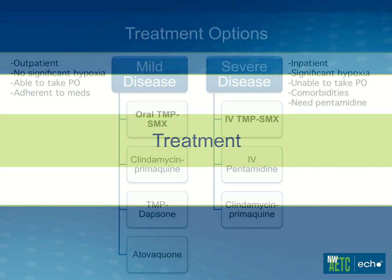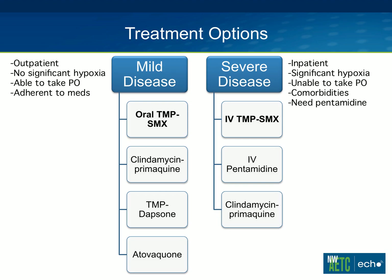I'm going to switch now to treatment issues. Here is a list of the primary treatment options, separated into mild disease and severe disease, with factors that should come into play in deciding appropriate treatment. For mild disease, I'm considering patients who can be treated as an outpatient, don't have significant hypoxia, are able to take oral meds, and you're confident they'll adhere. For severe disease, I include most patients who need hospitalization, anyone with significant hypoxia, anyone who meets qualifications for corticosteroids, anyone unable to take oral meds, those with significant comorbidities, or a need for intravenous pentamidine. Due to the number of side effects and close monitoring needed, anyone who needs pentamidine should likely be hospitalized.